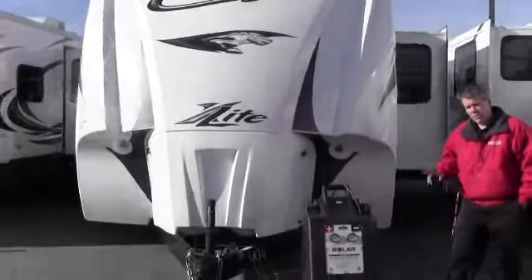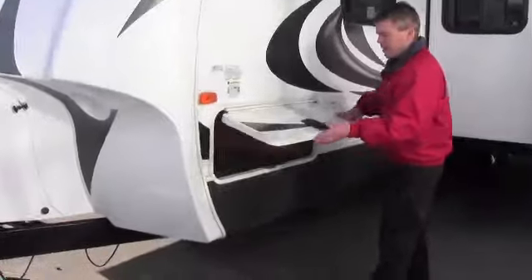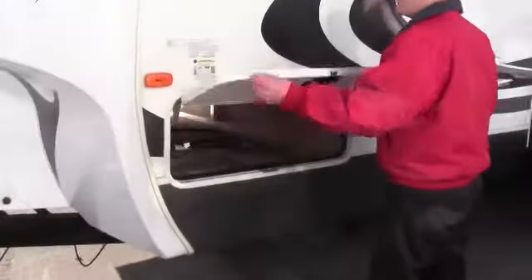LED lights on the front. We put a new interstate battery in it for you the day before you pick it up. I also want to point out that it's got slam latches on it — you see they slam it just like a motorhome.